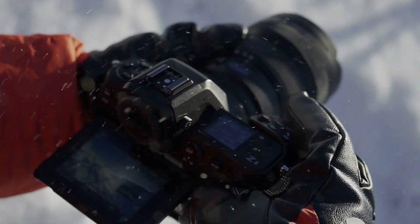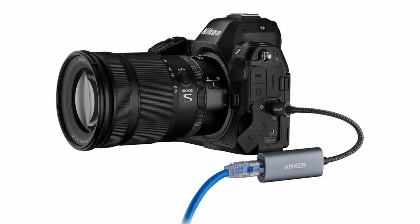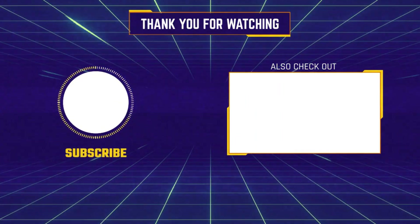Thanks for watching — that's all for now. I hope to see you in the next video. Till next time!